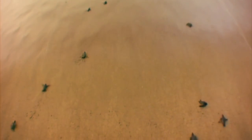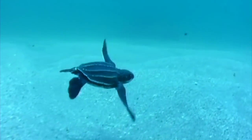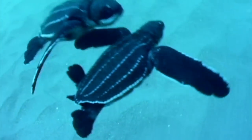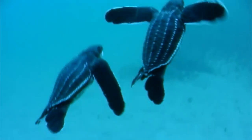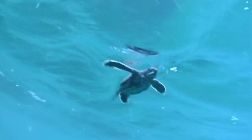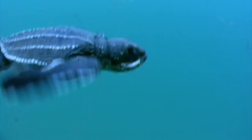Over the next decade, the youngsters will increase in size nearly 10,000 times. Even at this young age, the leatherback can propel itself through the water with an efficiency no other turtle can match. Once they take to the sea, the leatherbacks will remain in the mysterious depths of the open ocean for most of their lives.